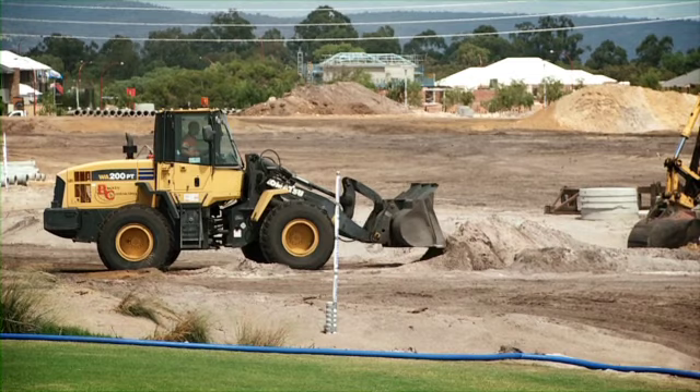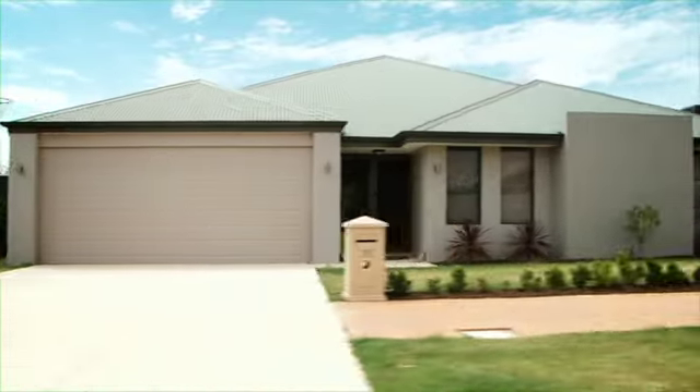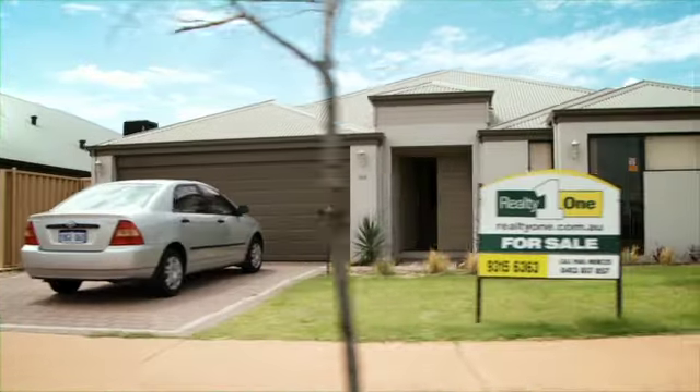So do the residents here feel like they're living on a building site? At the moment, yes, because the building behind the house is laying the land out, but it's only temporary. So would you recommend buying in Southern River? Certainly would, yeah. It's a lovely area and it'll be even better when they get a pub and some more eating places.